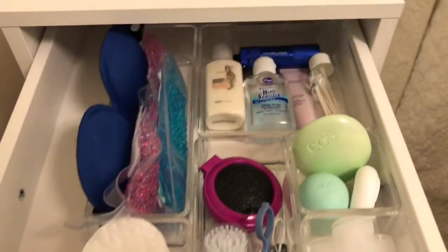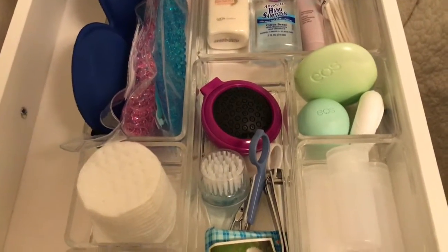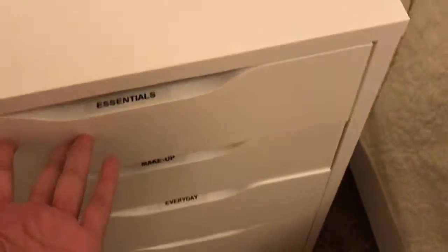I have my essentials on top that I always grab when I'm in bed — little things I use, always on the grab: my little bands and my vitamins.